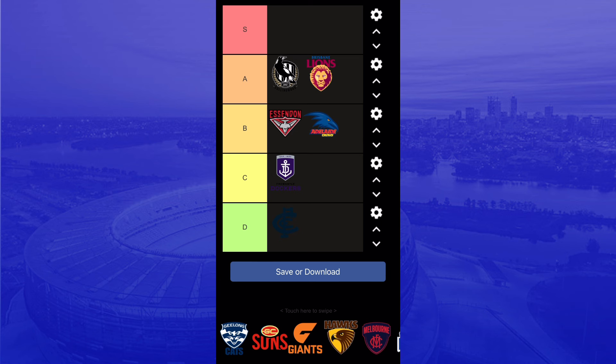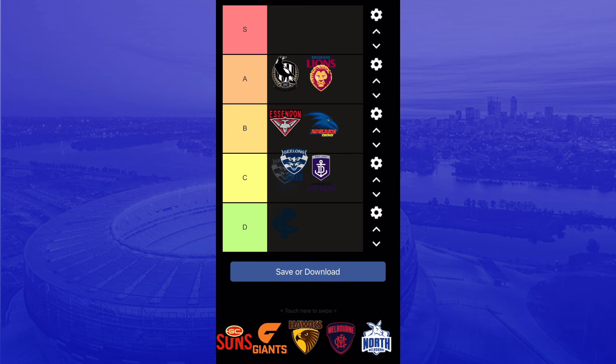Geelong Cats — this logo could go on D tier but I'm not going that far. I really like the colors and the way the cat is on the logo, with Geelong around it. It's really nice, probably one of my favorite logos. It's got lots of detail, shows a lot of character — really good logo.